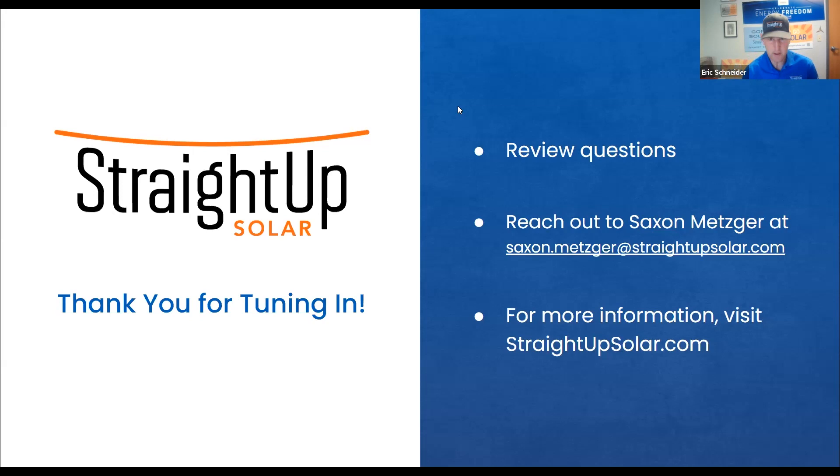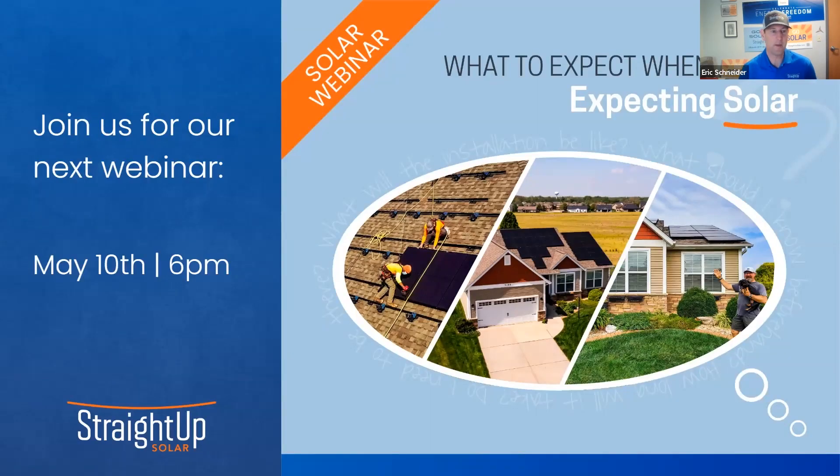Thank you all for participating and putting questions in the chat. We're going to have another webinar on May 10th called 'What to Expect When You're Expecting,' where project developer Matt Nobby will talk about what happens after you sign the contract — the tech onsite visit, what our install crew does in your attic and with your electrical panel, and what it looks like in the end. I hope you can join us on May 10th at 6 p.m. The registration is in the Q&A. Thank you, Saxon Metzger, and I hope you all fill out the quiz and start the clean energy transition. I'm Eric Schneider with Straight Up Solar — good night and thanks for joining us.